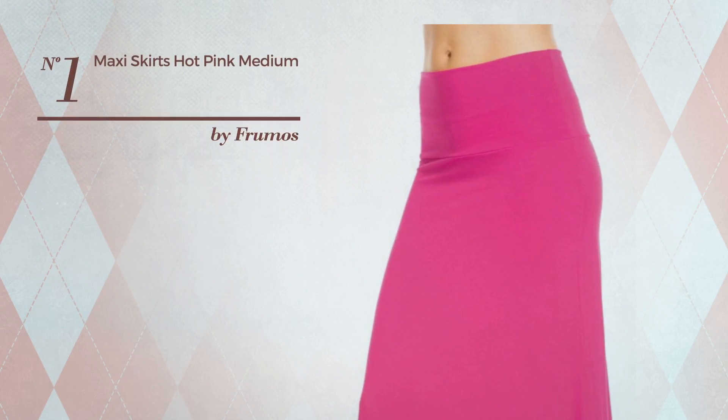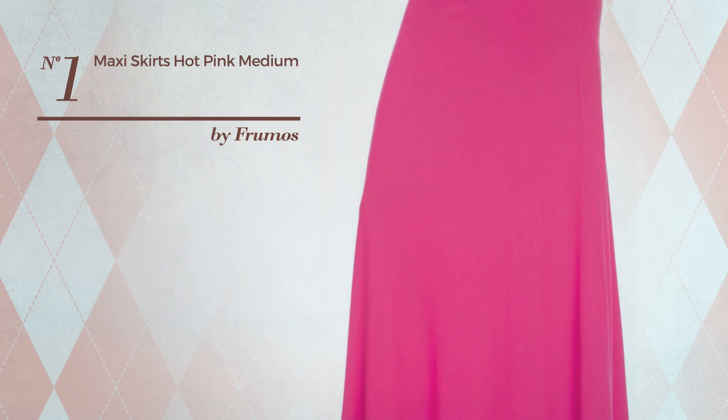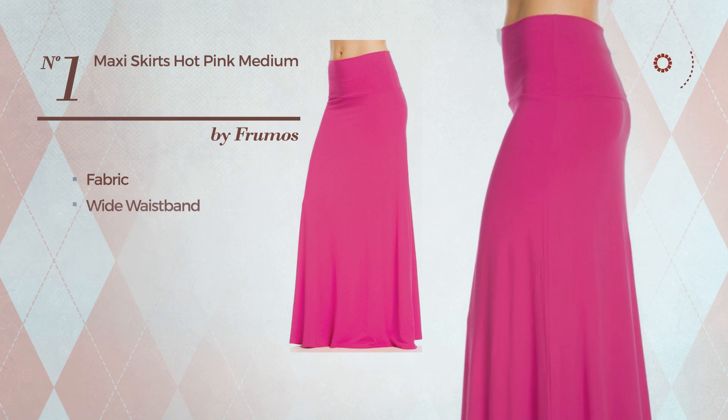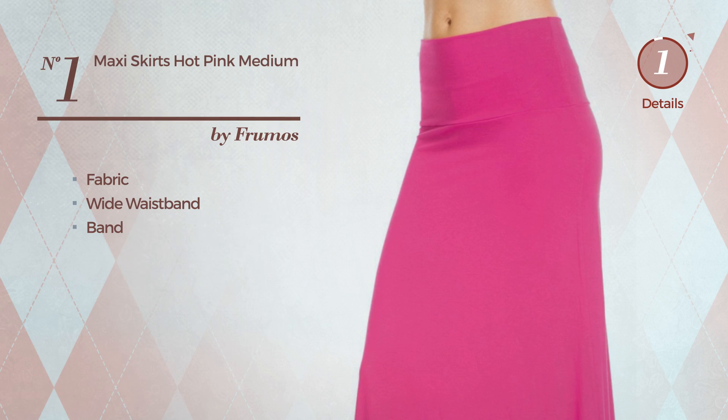Number 1. An All Maxi Length Skirt featuring a classic look, made of soft fabric. This skirt includes a wide waistband and band. Available in 23 other colors.